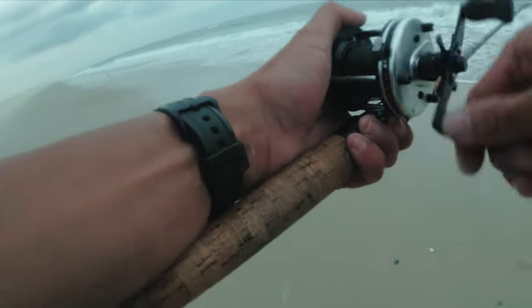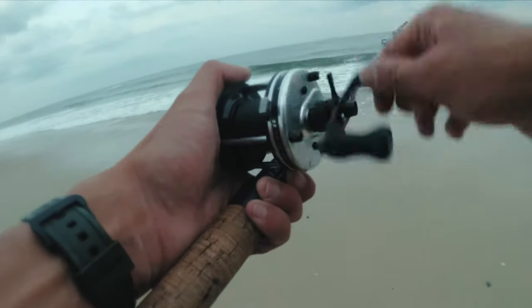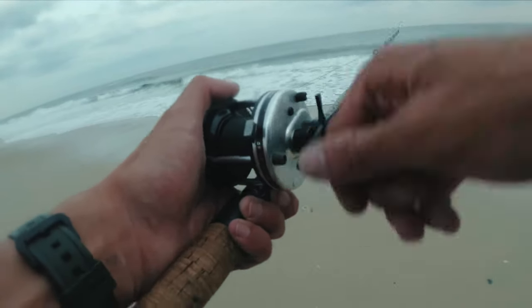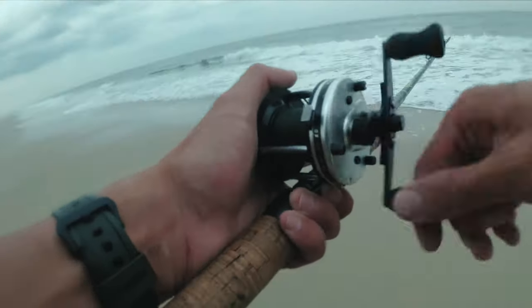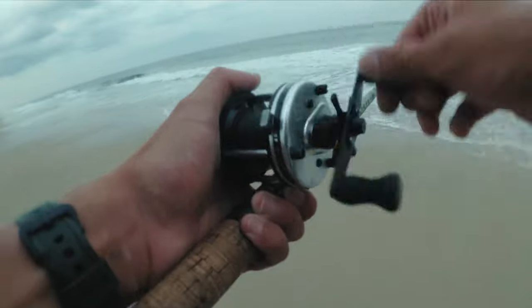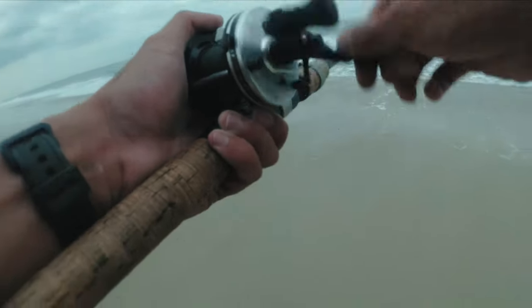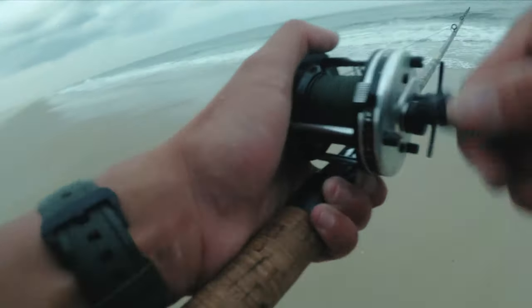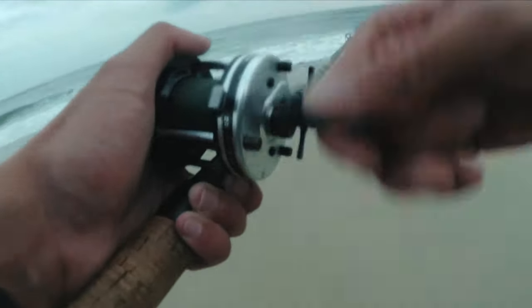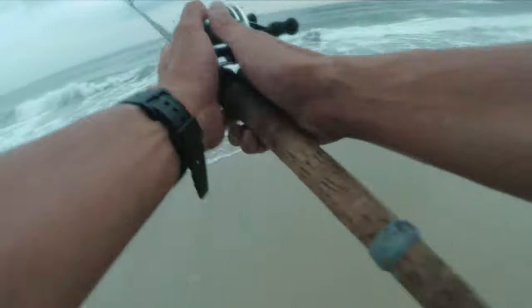The blues were pretty close in today and I saw them chasing bait. The shad are a little bit further out, but sometimes they come in too. I hope you enjoy these videos as much as I enjoy making them. If you like the video, please consider liking, sharing, and commenting. I'll see you next time. Tight lines.